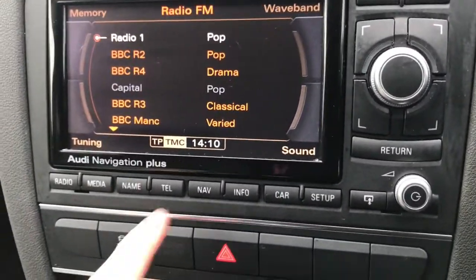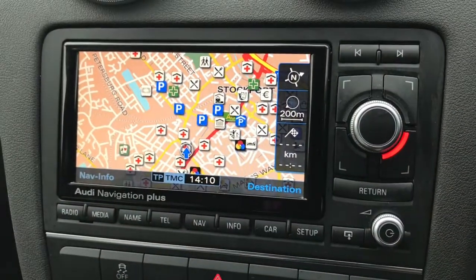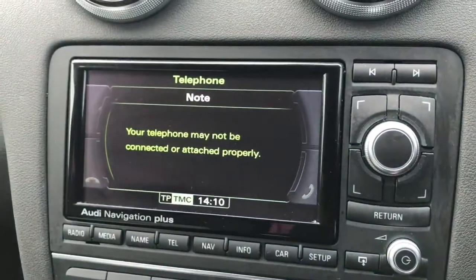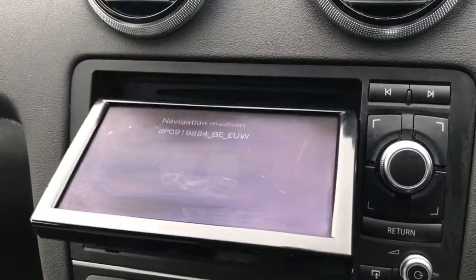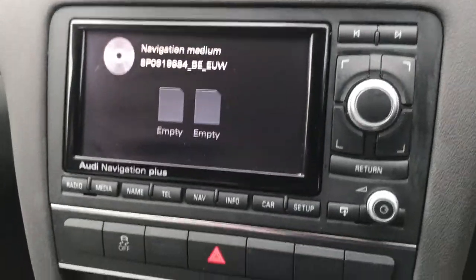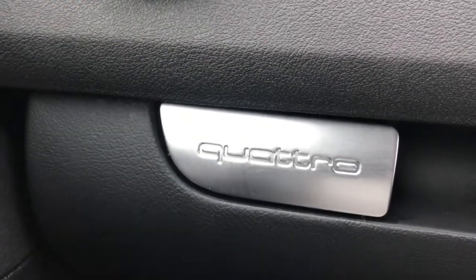You've got your smartphone connectivity and a display here which can access your satellite navigation. You've got your telephone prep, and you also have access to a DVD as well. You've also got the Quattro branding in the centre.